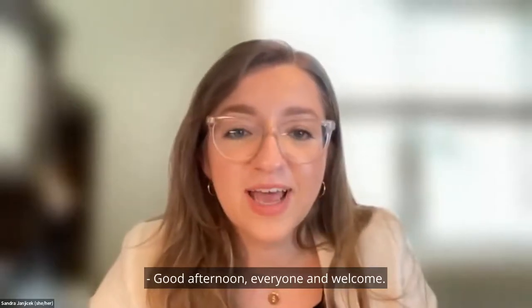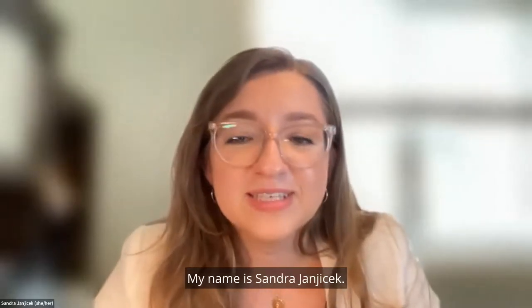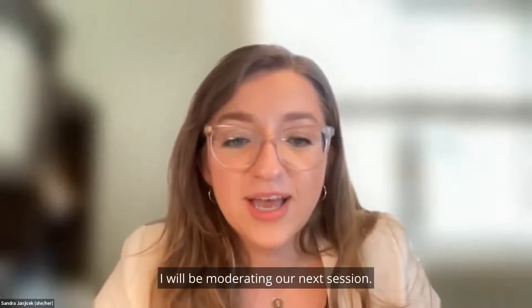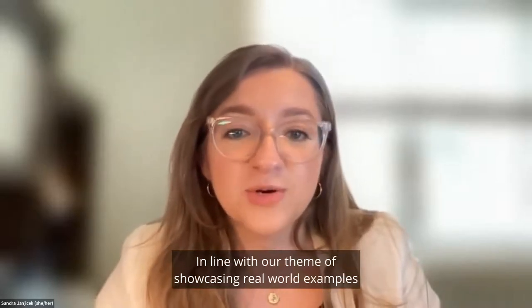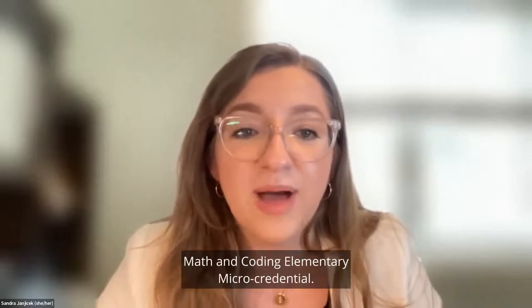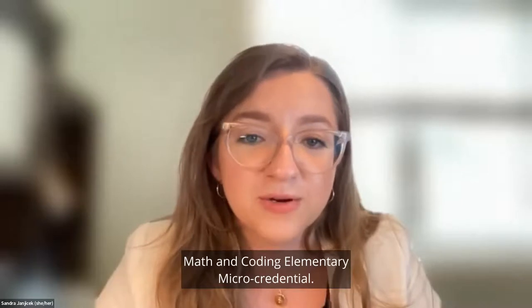Good afternoon, everyone, and welcome. My name is Sandra Janacek. I will be moderating our next session. In line with our theme of showcasing real-world examples of micro-credentials in practice, a team from Ontario Tech University is here to showcase their math and coding elementary micro-credential.